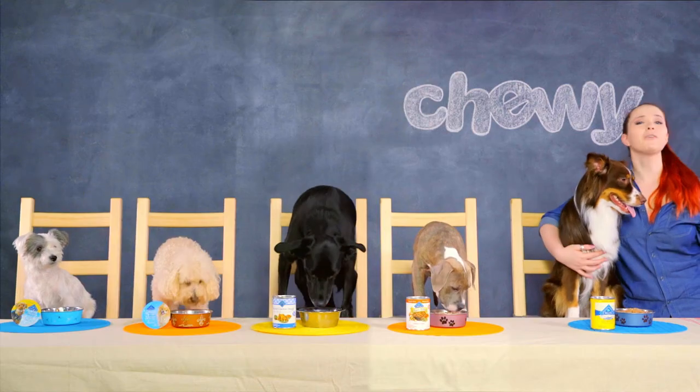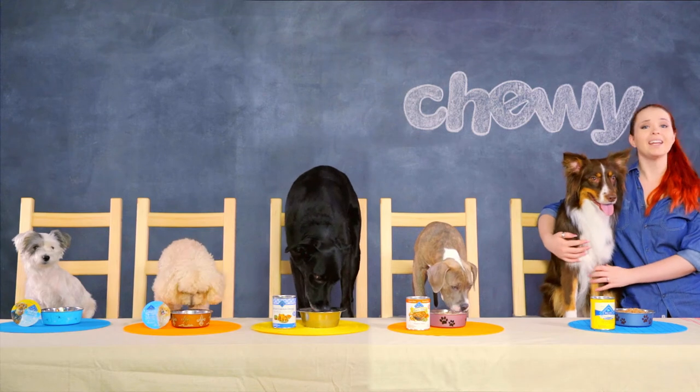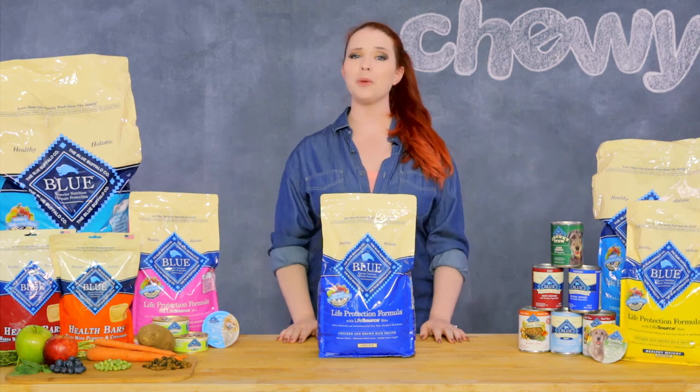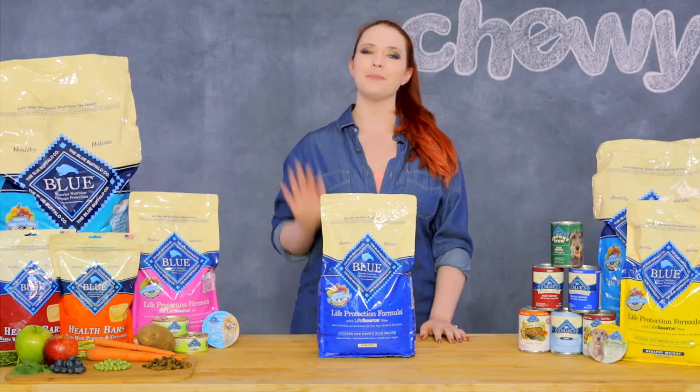For a recipe that'll keep your dog protected both inside and out, you can never go wrong with Blue Buffalo Life Protection. Love them like family, feed them like family. Well, that's all I have for you today. I'm Carson from Chewy and I hope you had fun. Tune in next time for more cute pups and great products. Bye!